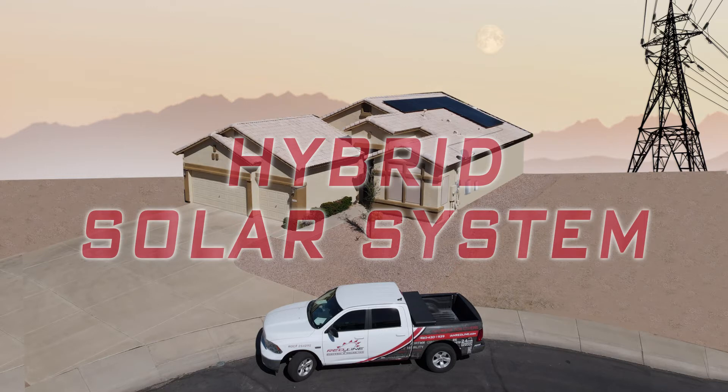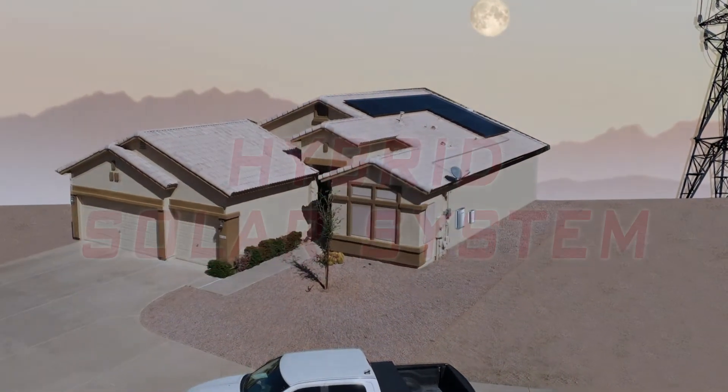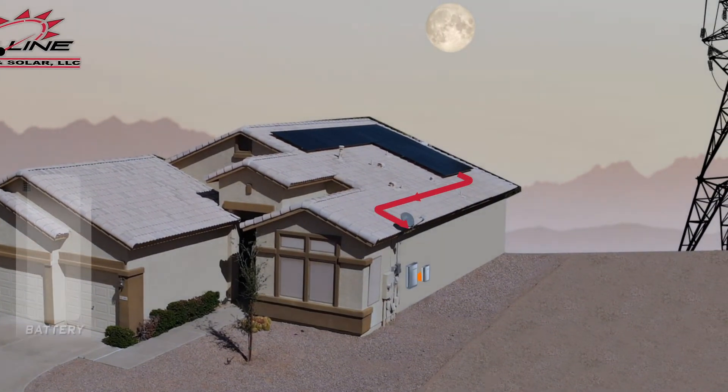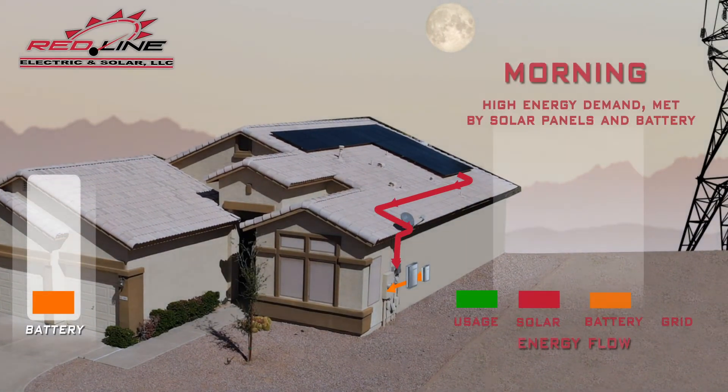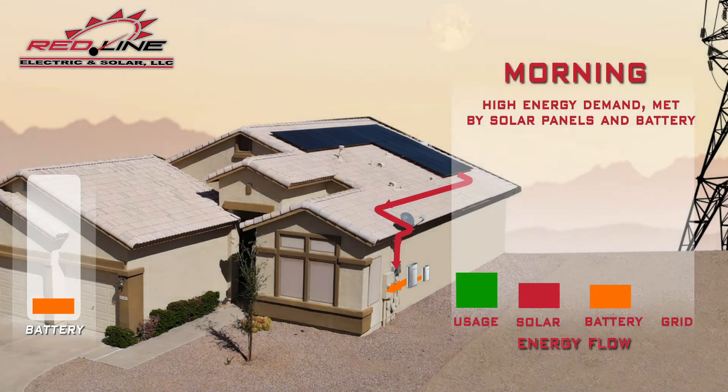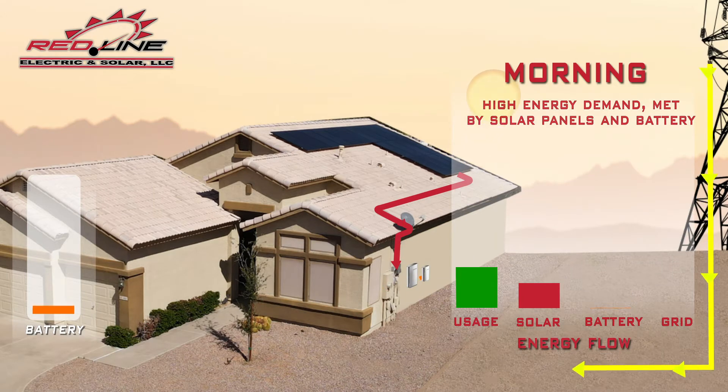Let's start in the morning, where there's a spike in energy usage. Solar production can't meet all of the demand. If you decide to upgrade and add a smart switch, then you'll have an emergency backup for critical items. As sunlight is low early in the day, the shortfall will be met by power from the battery if it still has charge after its use overnight. If the battery is flat, power will be imported from the utility grid.